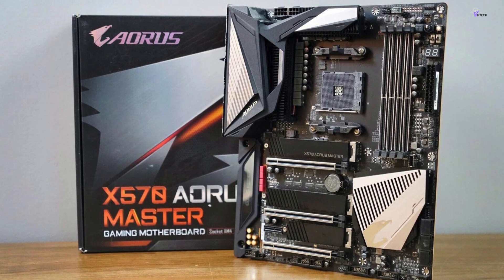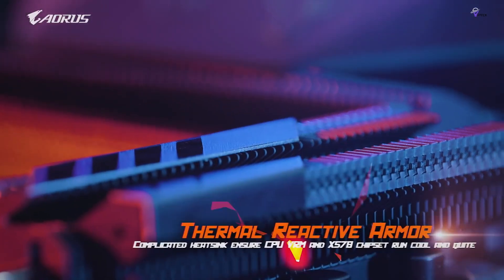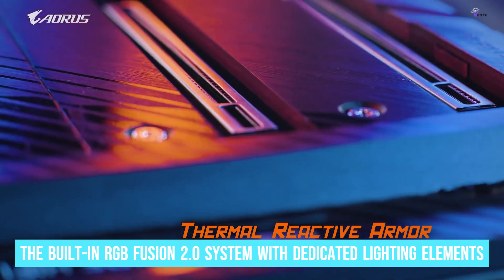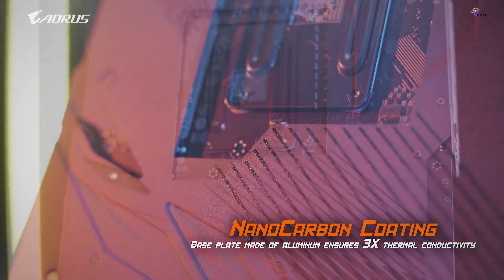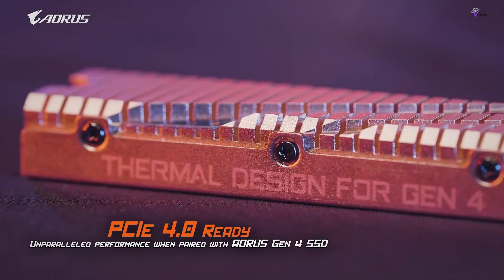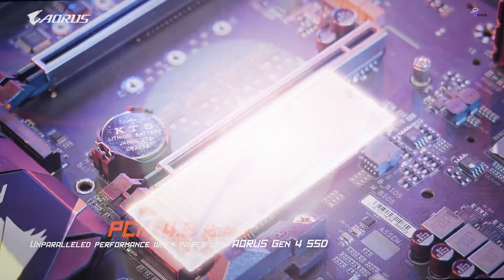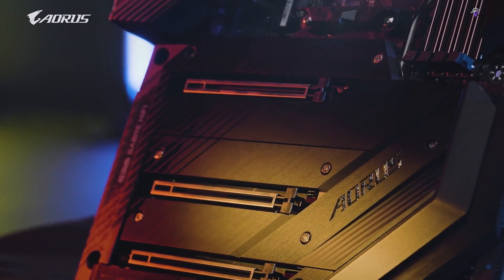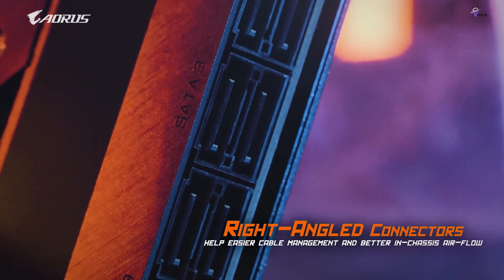Overclocking enthusiasts will appreciate the robust design of the Gigabyte AORUS Master, which streamlines the process of pushing hardware to its limits for enhanced performance. Furthermore, the built-in RGB Fusion 2.0 system with dedicated lighting elements allows for customizable and synchronized lighting effects. Despite its impressive feature set, it's important to note that the Gigabyte AORUS Master comes at a premium price point. Budget-conscious builders may find it cost-prohibitive, though for those seeking top-tier performance without budget constraints, the AORUS Master stands as an excellent choice.